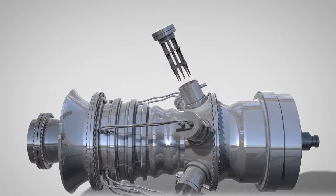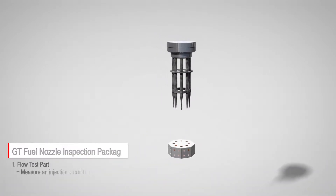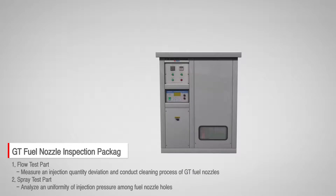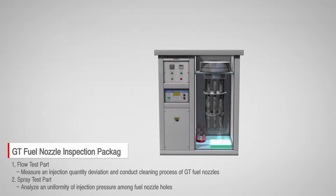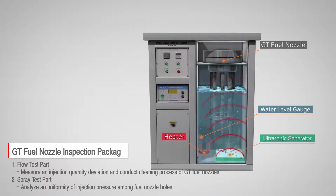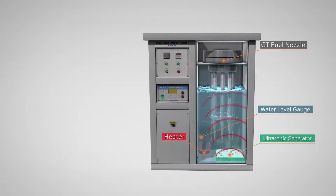The Gas Turbine Fuel Nozzle Inspection Package developed by KEPCO is a package integrity evaluation system. This inspection package could be divided into two parts: flow test and spray test, to evaluate the uniformity of injection quantity and pressure of fuel nozzles.